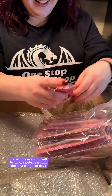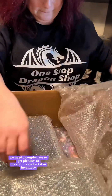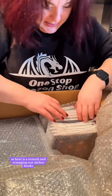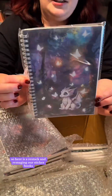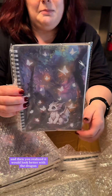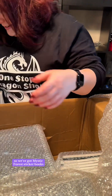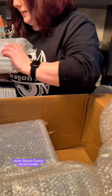All this new stuff will be on the website within the next couple of days. We need a couple days to get pictures of everything and get it in inventory and all that good stuff. So here is a restock and re-imaging — our sticker books in the mystic forest. We went through and added the dragon of course. You did it one way and then you realized it would look better with the dragon. So we've got mystic forest sticker books.